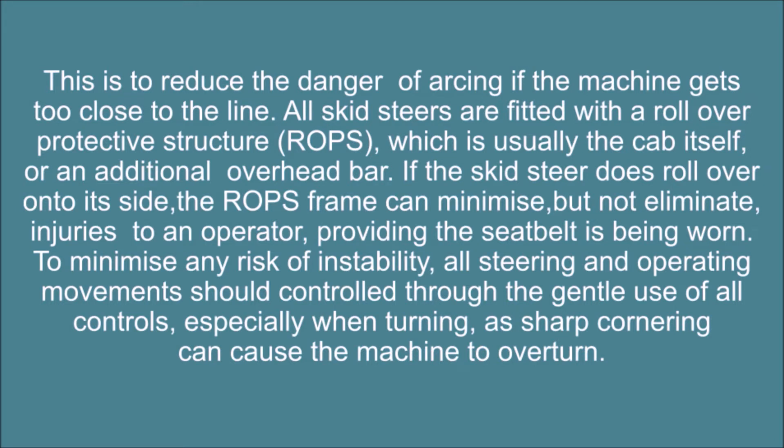All skid steers are fitted with a rollover protective structure (ROPS), which is usually the cab itself or an additional overhead bar. If the skid steer does roll over onto its side, the ROPS frame can minimize but not eliminate injuries to an operator, providing the seat belt is being worn. To minimize any risk of instability, all steering and operating movements should be controlled through the gentle use of all controls, especially when turning, as sharp cornering can cause the machine to overturn.